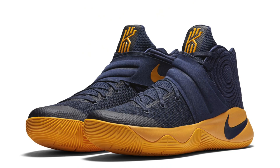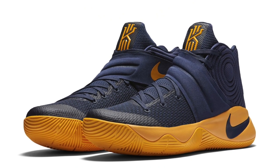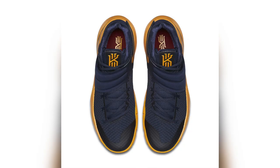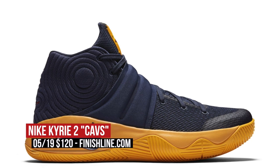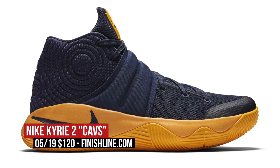Let's start with the few pairs that actually dropped today, and that kicks off with the Kyrie 2. This colorway, known as the Cavs colorway, has been floating around for a few weeks and it's finally going to hit retail. The official upper color is navy and university gold, and it definitely gives off that Cavs vibe. These are $120 right now over at Finish Line.